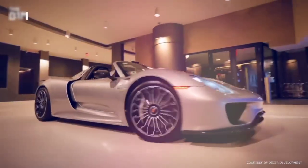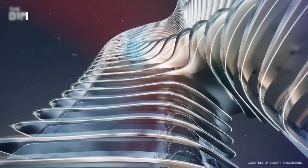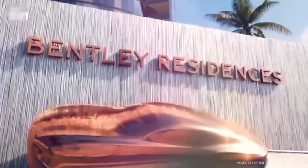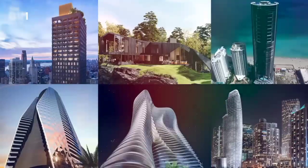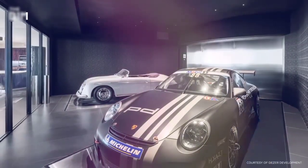It helps both the car manufacturers and property developers to stand out and tell more of a brand story in their increasingly crowded respective markets. So buckle up as we take a look at six buildings with an auto architect in the driver's seat.